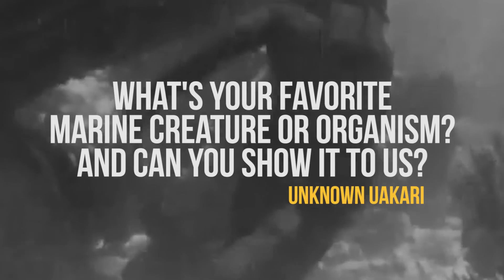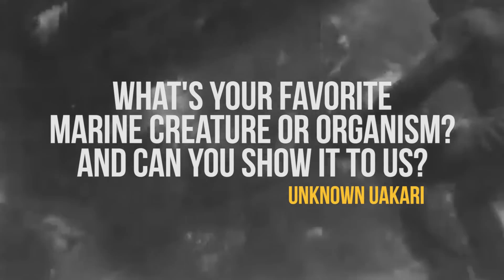As for their abundance in Florida, well, that's just bad luck for you, your pets, and the squirrels there — botflies like the climate. What's your favorite marine creature or organism, and can you show it to us?